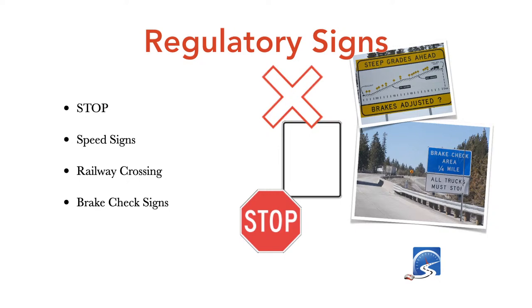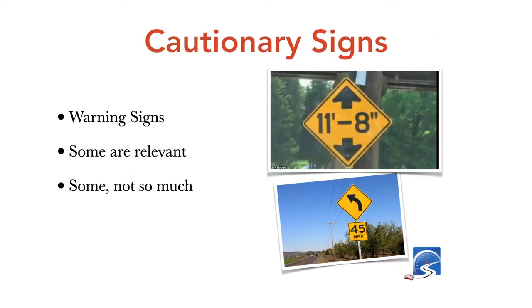Brake check signs are important for commercial vehicles — if you see one, you must pull in and do an inspection to make sure your brakes are in shape to go down the hill. If you're pulling a caravan, horse trailer, or any weighted trailer with a pickup truck, pull in and check your brakes. In the mountains of Western Canada in summertime, many caravans need to use these areas because long downhills can overheat and implode a transmission if you don't have a transmission cooler.